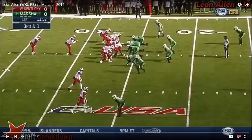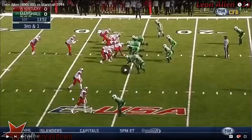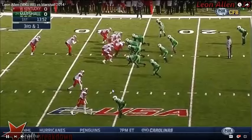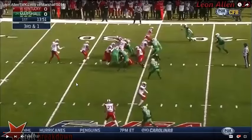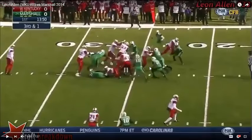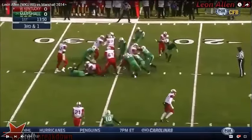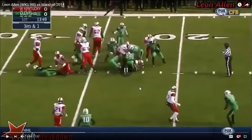I want you to look at it again in slow motion. Notice the pad level of Leon Allen — this is a six-foot, 235-pound player. Watch him get low at the end of this. First you're going to see him set up the outside, a little hop to the outside, and then a cut back inside. There's a huge lane right here — watch him split 22 and the middle linebacker in this lane. Watch him get low and actually dip under the defenders.